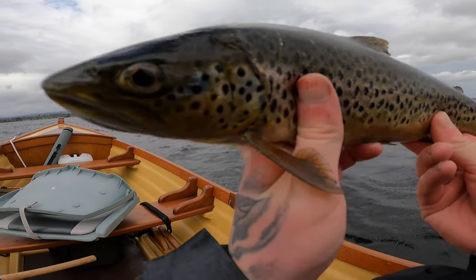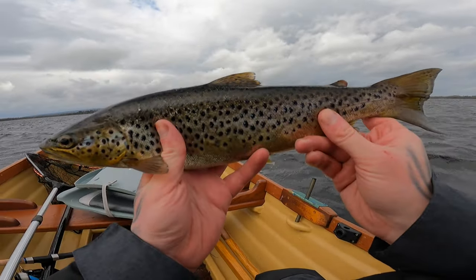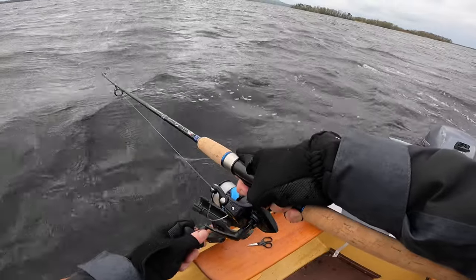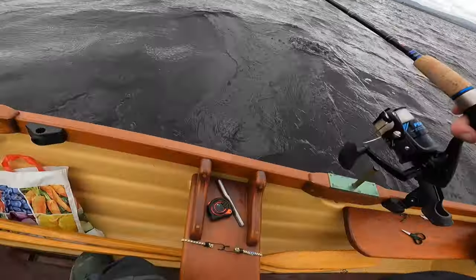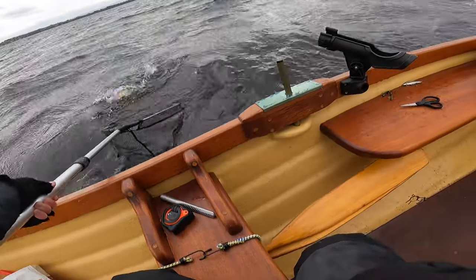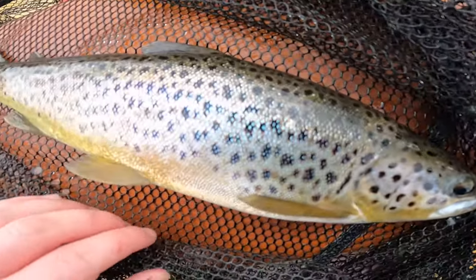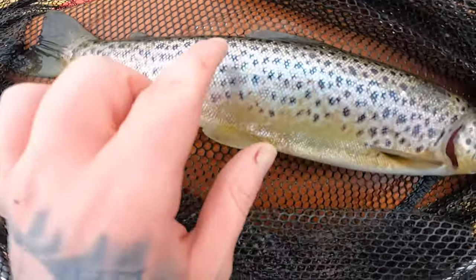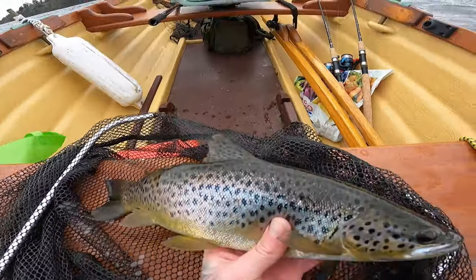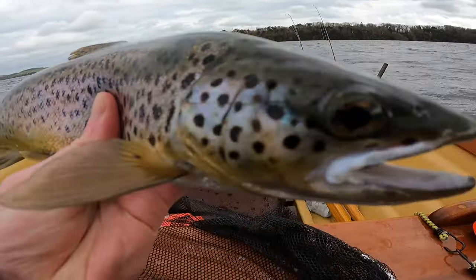Oh lads, another lovely brownie here — the colours on it, gorgeous. This is a typical loch trout, got the silvers, a little bit of gold on the bottom. Stunning fish, absolutely stunning. It's 15 and a half inches I think, just measured it there. Took the Rapala X-Rap.